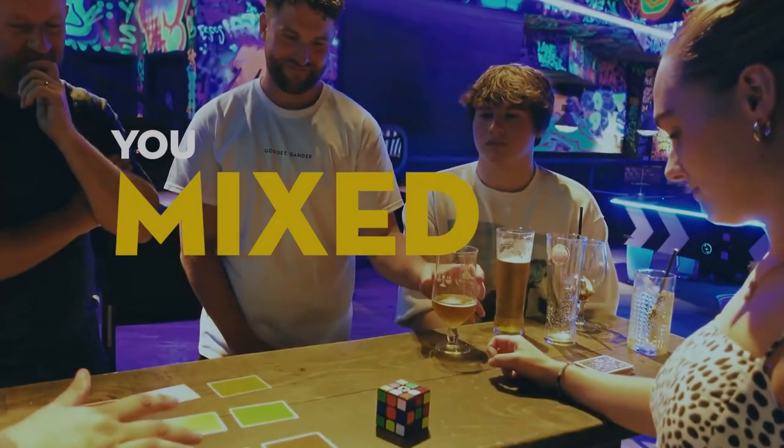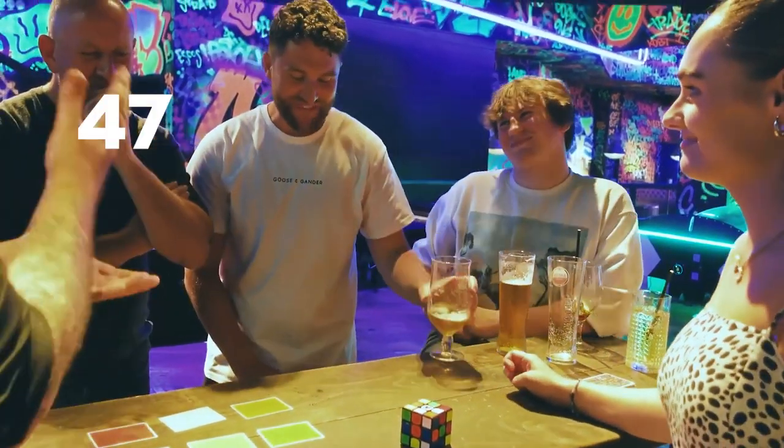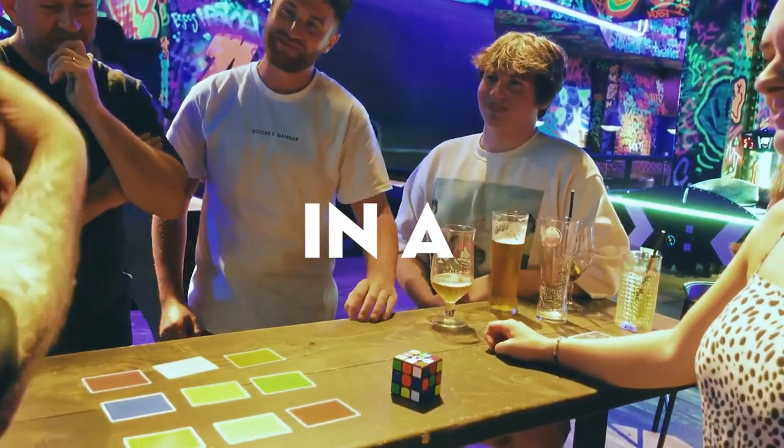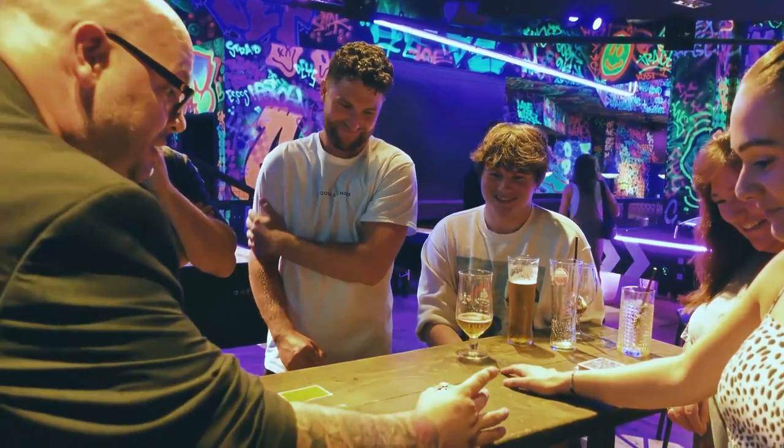You mixed up a Rubik's Cube, you picked a side, you shuffled the deck. I told you there are 47 quintillion million combinations with a Rubik's Cube — there are 47 quintillion million combinations with this deck.